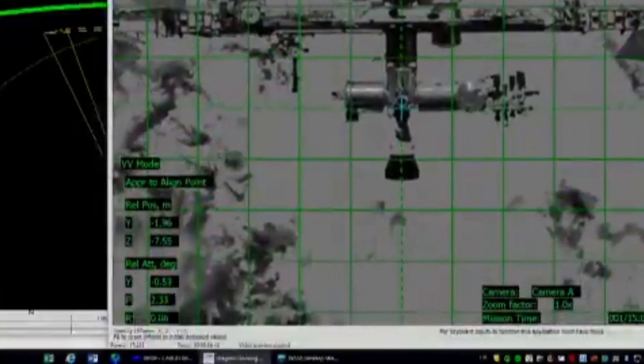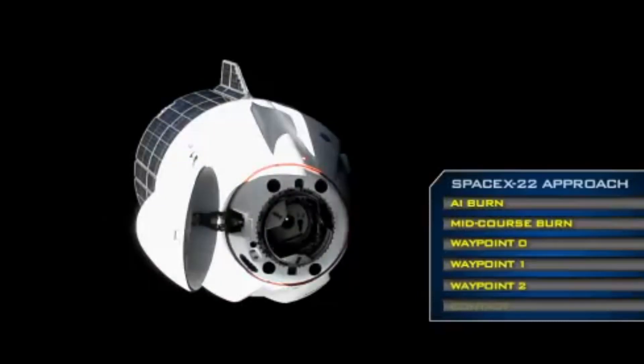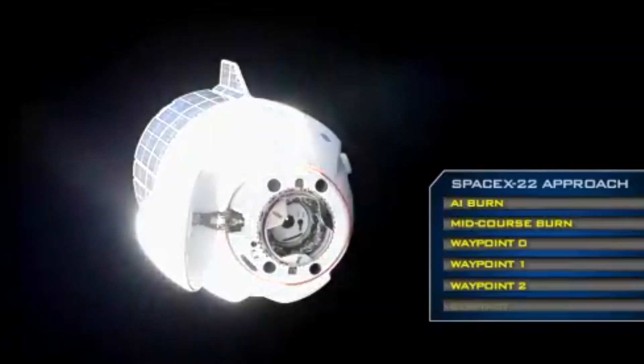We just received confirmation that Cargo Dragon has arrived at Waypoint 1, 20 meters away from the International Space Station, now holding. Shane Kimbrough and Megan MacArthur are still in the cupola monitoring Dragon's approach this morning.